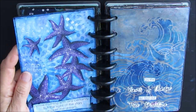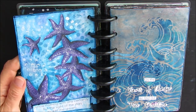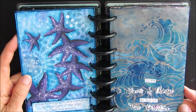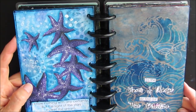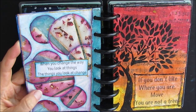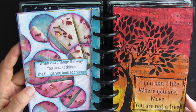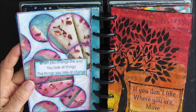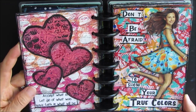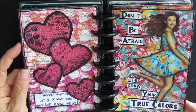This one was using my own pictures from my vacations — I had taken a picture of a starfish, shrunk it down, and used it. 'I know nothing with any certainty, but the sight of the stars makes me dream.' 'In the waves of change we find our true direction.' 'When you change the way you look at things, the things you look at change' — this was the negative painting technique. 'If you don't like where you are, move — you are not a tree.' 'Accept what is, let go of what was, and have faith in what will be.' Using gel prints on that one.